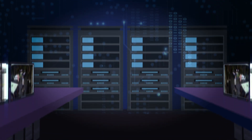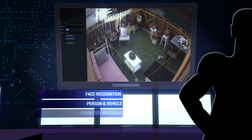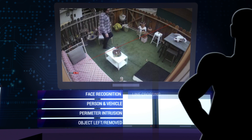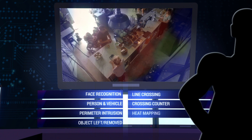The Pro NVR system has some new features SWAN's perfected: face recognition, person and vehicle detection, perimeter intrusion detection, object left or removed, line crossing detection, crossing counter, heat mapping, and more.